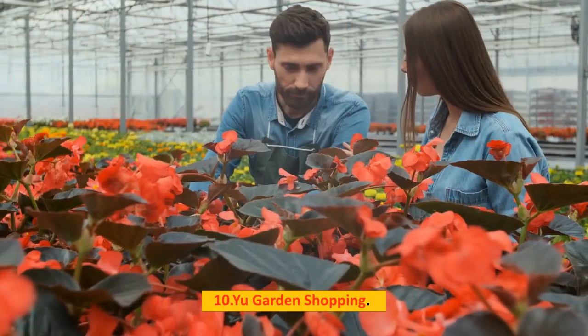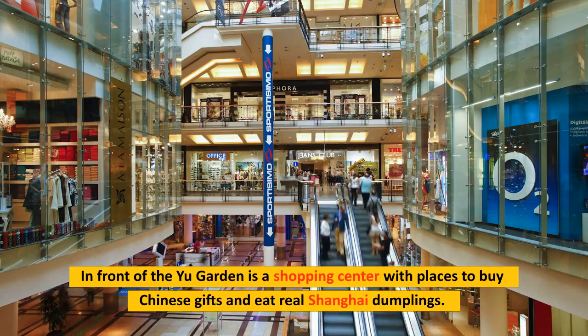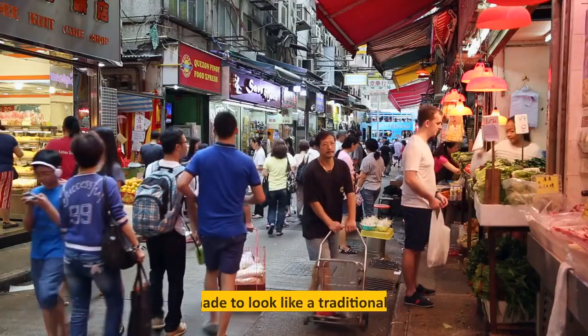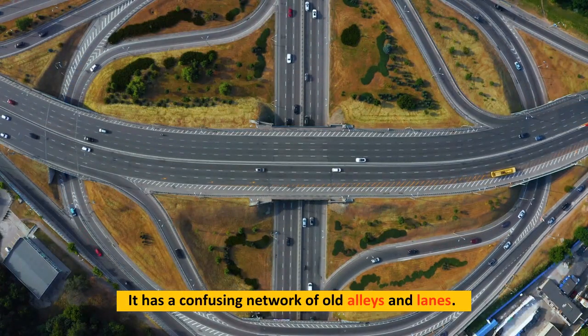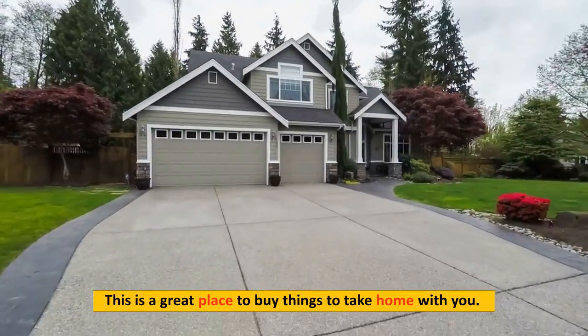Number 10: Yu Garden Shopping. In front of the Yu Garden is a shopping center with places to buy Chinese gifts and eat real Shanghai dumplings. The complex is made to look like a traditional Chinese bazaar, with a confusing network of old alleys and lanes. This is a great place to buy things to take home with you.